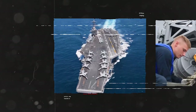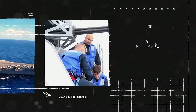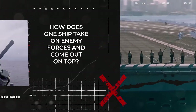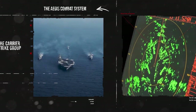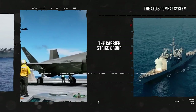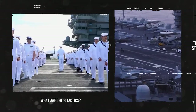Enter the world of the Nimitz-class aircraft carrier, the ultimate protector of the seas. Ever wondered how these massive ships keep themselves safe from all the dangers hiding below? How does one ship take on enemy forces and come out on top? It's all about the great tech, smart strategies, and the amazing crew all working together, revealing the smart tactics and strong determination that keep these ships safe no matter what.